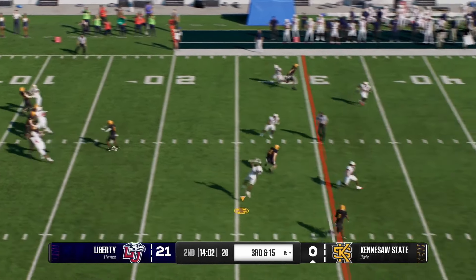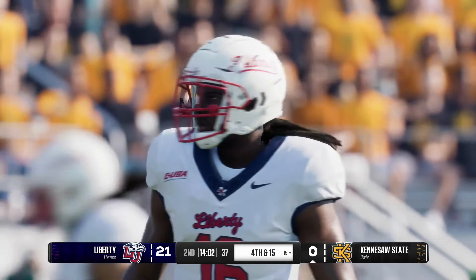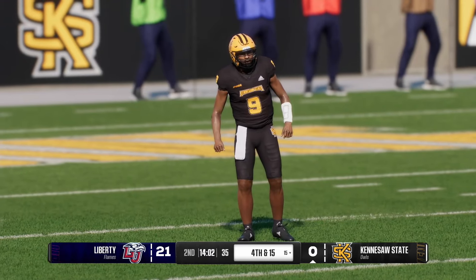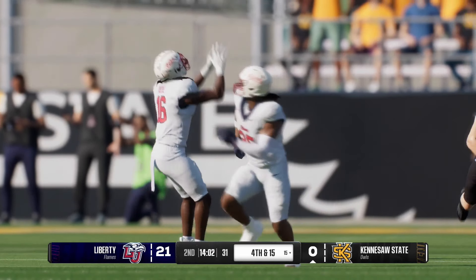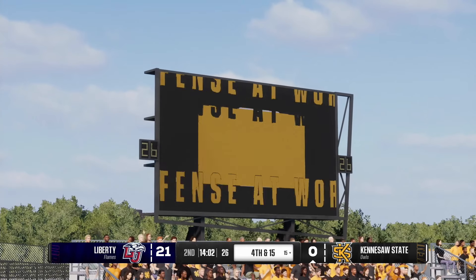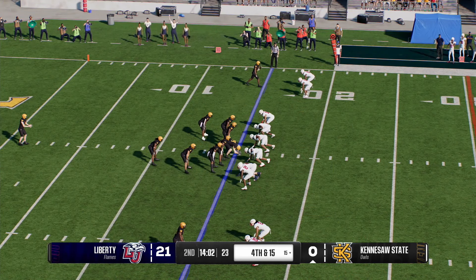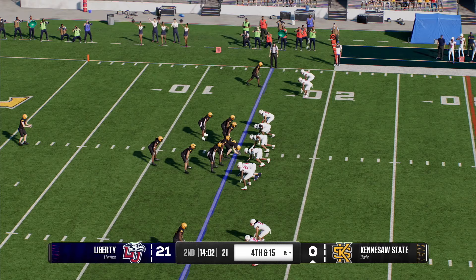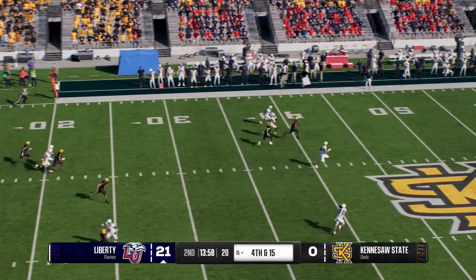On third and long, a check down would be the last resort — and the incomplete pass will bring up fourth down. Man, what a break on the football. He read that the whole way, he just couldn't finish it. He saw the end zone, saw the grass in front of him, but just a missed opportunity. Kennesaw State will have to punt — three and out, not much choice but to get rid of the ball.